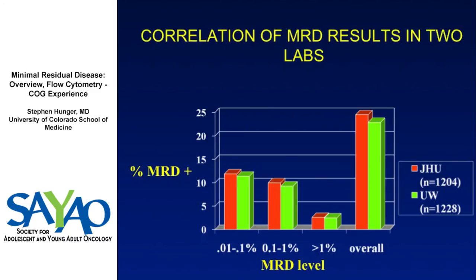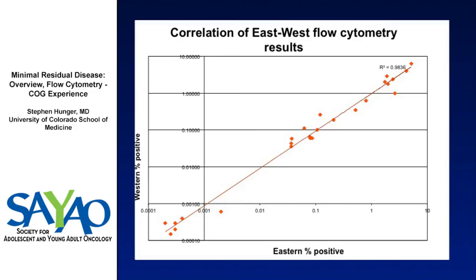With two labs, we didn't do paired samples, but based on 2,500 patients, if both labs are detecting the same thing, you should see similar percentages of patients at different MRD levels — and they are quite analogous. The correlation between the East and West Coast flow cytometry labs yields an R-squared of 0.98. The labs talk about cases right on the margin of intervention, exchanging flow plots and reviewing them together.